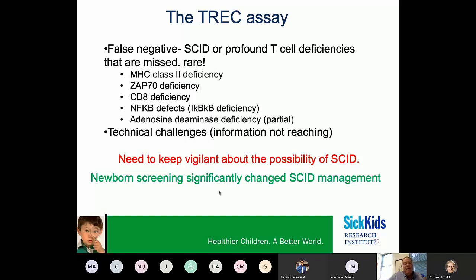There are also false negatives for the TREC assay. It's important to know that the TREC assay can miss a few types of immune deficiencies, such as MHC class II deficiency and partial adenosine deaminase deficiency. You need to remain vigilant about the possibility of SCID. Nevertheless, it is very clear that newborn screening has significantly changed the management of Severe Combined Immune Deficiency.